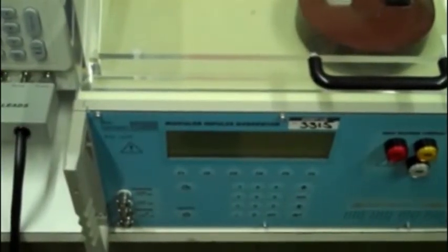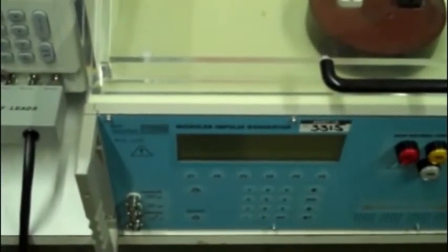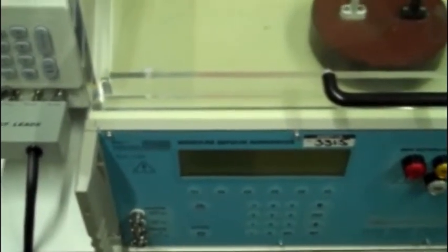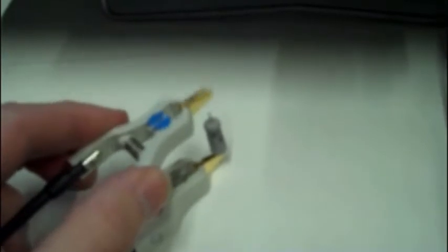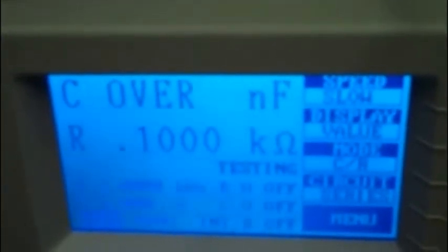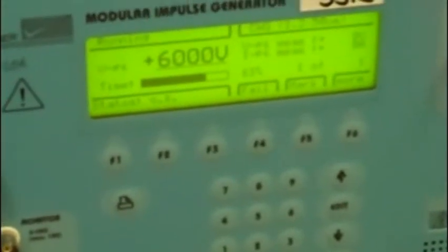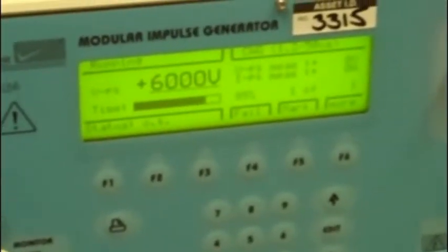Now, we can predict the performance level to some extent by calculation, but there's no substitute for actual testing. First, we'll measure the resistance value before it's subjected to the test. It's a 100 ohm part, and there's our reading — 0.1 kilohms. Now, we'll submit this standard part to the 6,000 volts test.